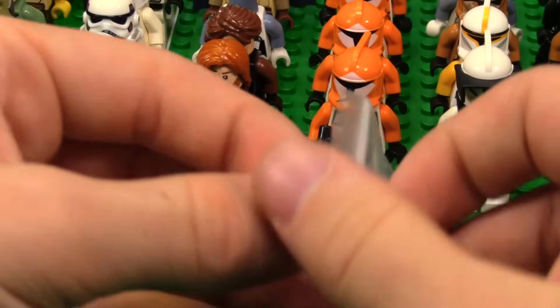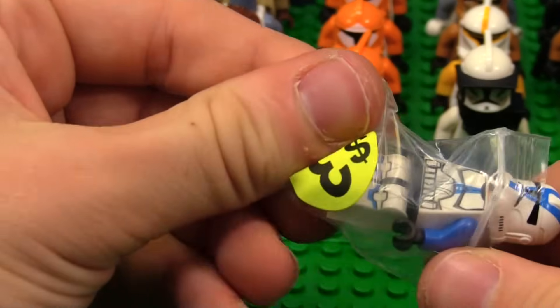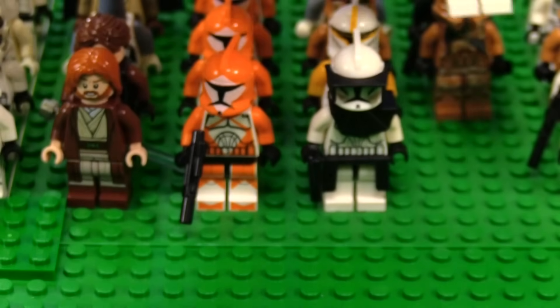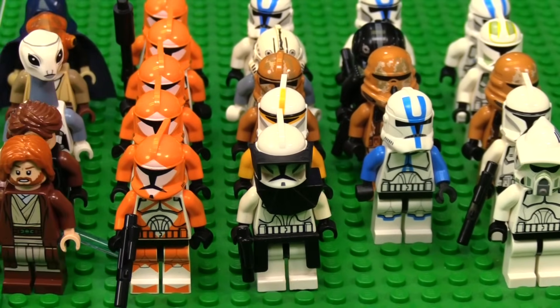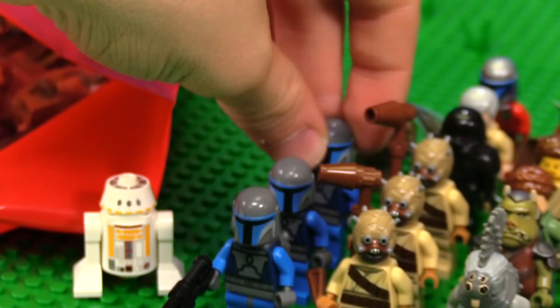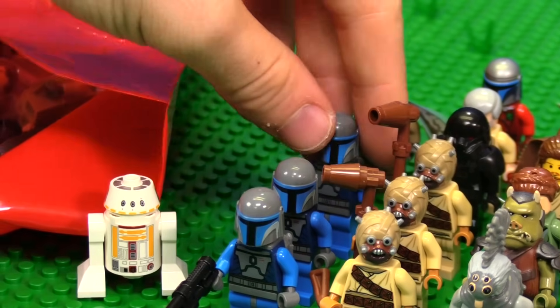We also have another clone — this is the classic 501st Trooper. The first ever 501st Trooper LEGO did back in 2013. One of my first clone troopers — I got that AT-RT set, that was a great day. There's another Mandalorian battle pack Mando — very simple, very cool.